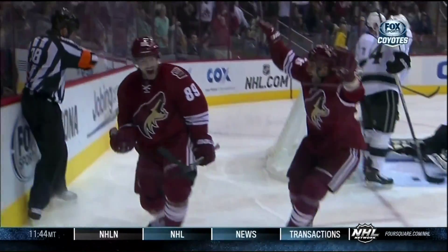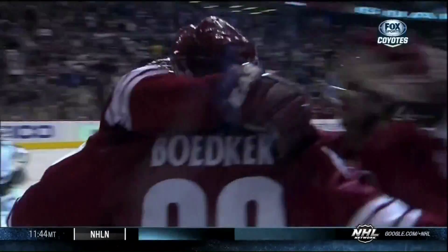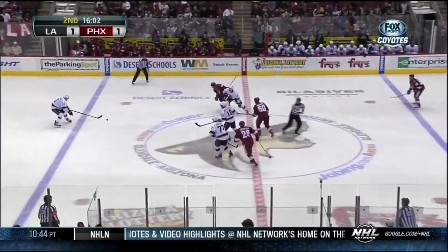On his left hand, at his number 89. You gotta love it — he is jacked up. That's just what the doctor ordered for the Coyotes to get back in this hockey game.